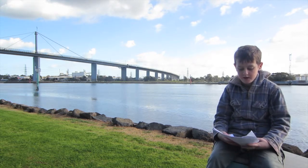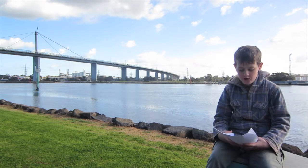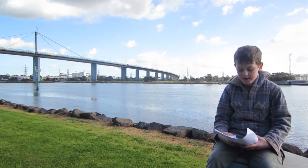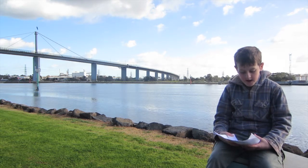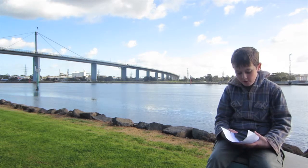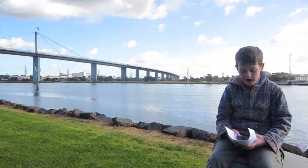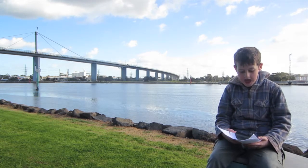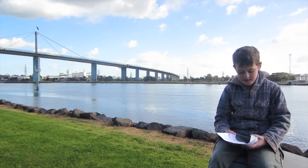It's one of the busiest road corridors in Australia. The main river span is 336 metres in length. The height above the water is 58 metres. The total length of the bridge is 2,582.6 metres, and it is twice as long as the Sydney Harbour Bridge.